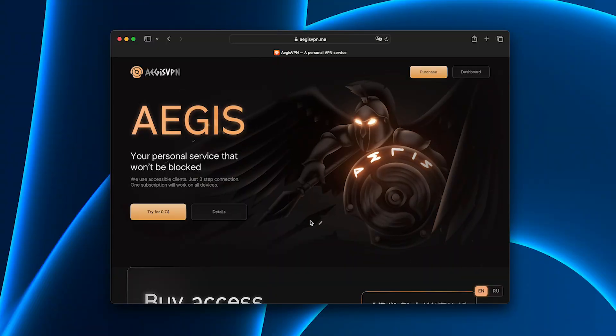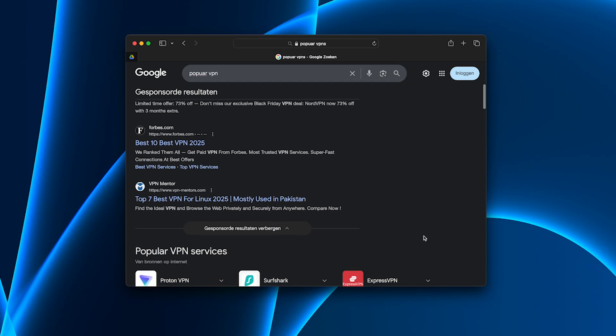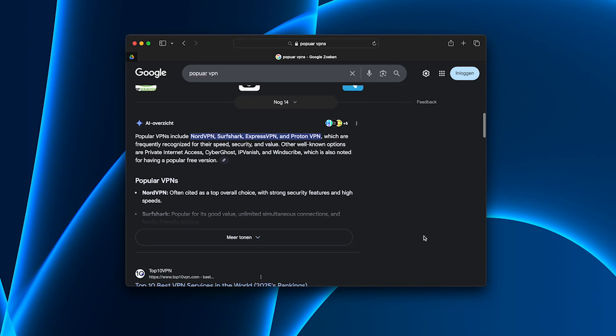And I finally found one, but more on that in a moment. At first I tried the popular VPNs, but honestly they didn't live up to the hype.